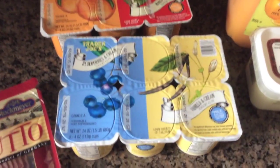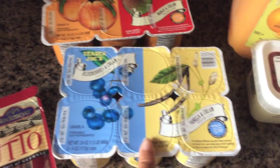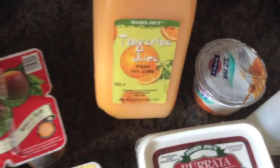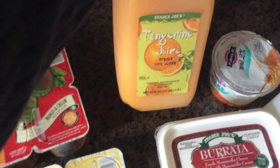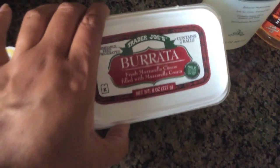I got some prosciutto for the pizza. I let my daughter pick out a couple of yogurts for her and her siblings — she got blueberry cream, vanilla cream, peaches and cream, and mango cream. I also got some Trader Joe's tangerine juice, and one of my daughters wanted the honey Greek yogurt so we got that too.